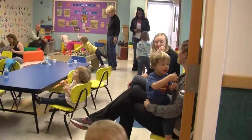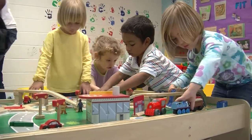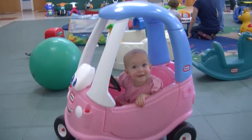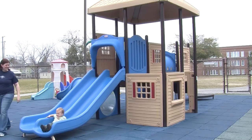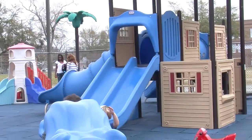Our toy room has a kitchen area, train table, and lots of toys for different age children to play with at the tables or on our soft equipment. And we have an outdoor play island, complete with slides, coasters, a sandbox, and lots more.